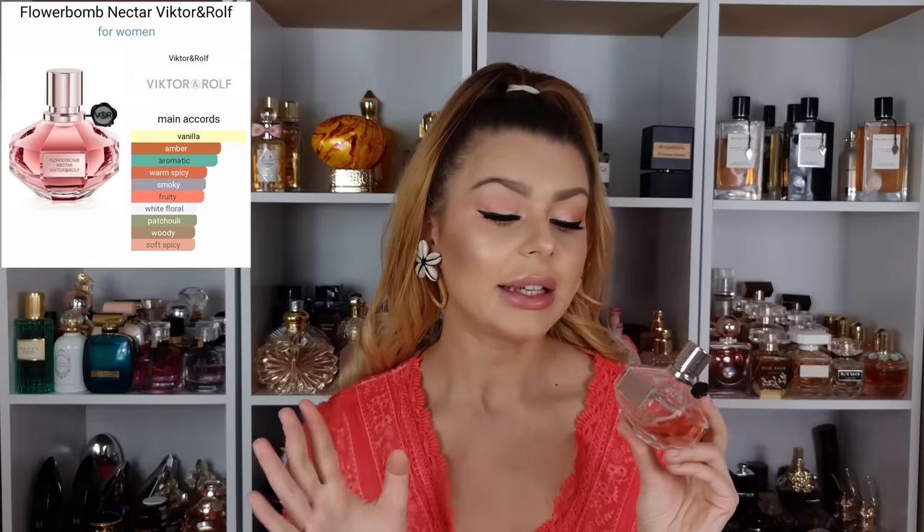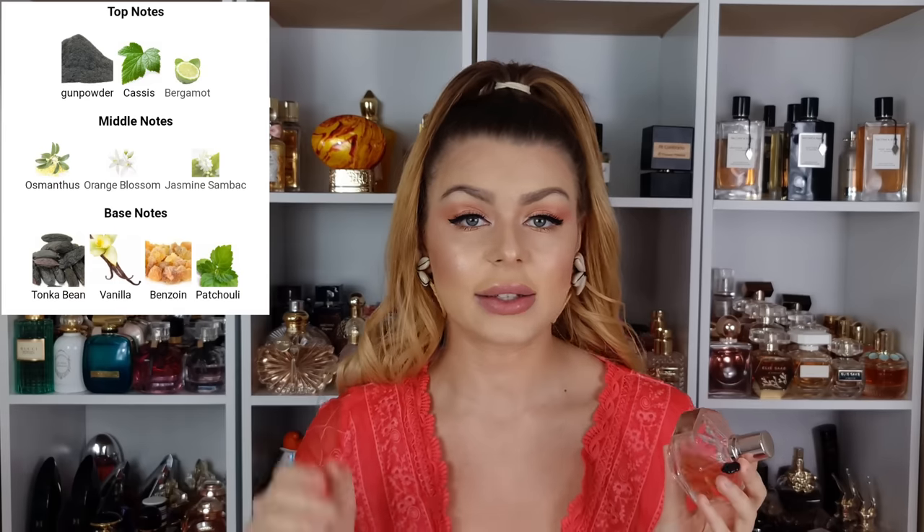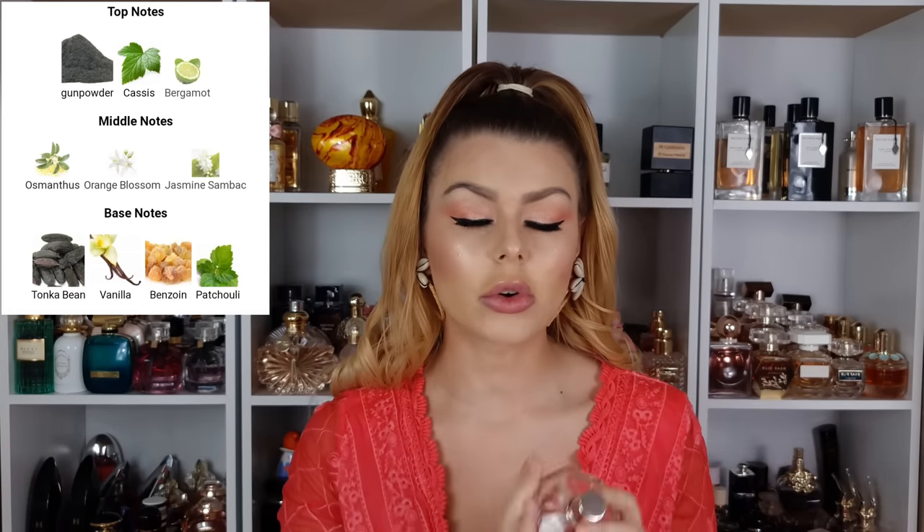The first perfume is from Viktor&Rolf — Flowerbomb Nectar. I got just a partial bottle because this can be expensive. The 30ml bottle retails for around 60-70 pounds, which is a lot for a designer. I got a 90ml bottle with about 40ml left — that's enough for me. I wanted this for the longest time; I tested it years ago in a store and loved it but didn't like the price. Now I finally have it. The notes include opening gunpowder, cassis, and bergamot.